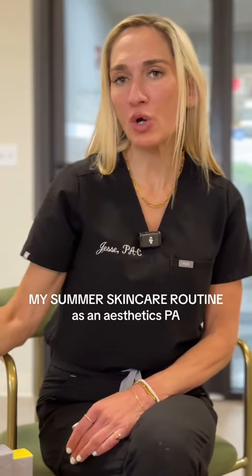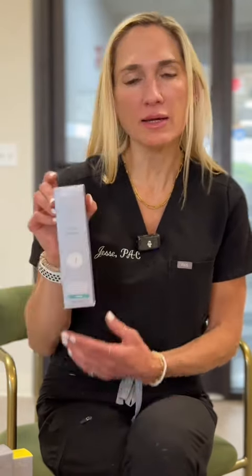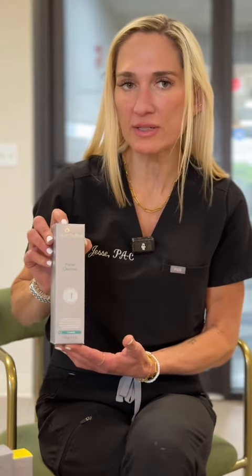Hey guys, I want to talk about my current medical-grade skincare routine for what is addressing my concerns. Right now I am using daily the Skin Medical Facial Cleanser. I use this every morning — it's really gentle. It can be used for really all skin types and it's not going to be irritating.